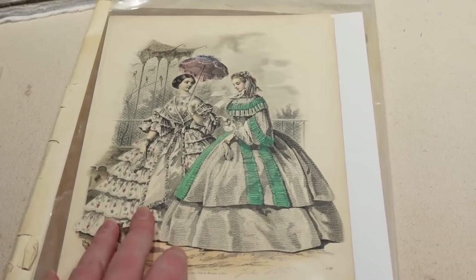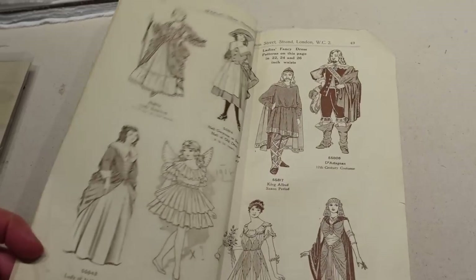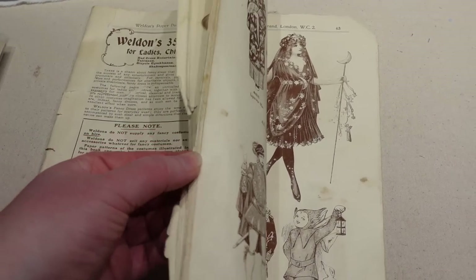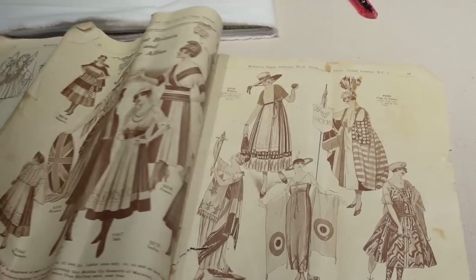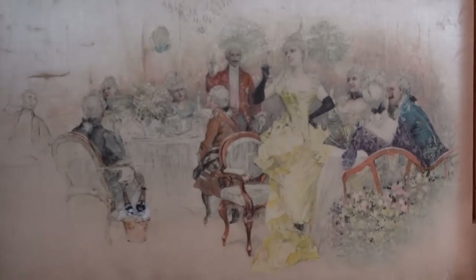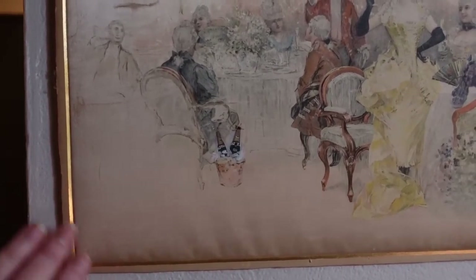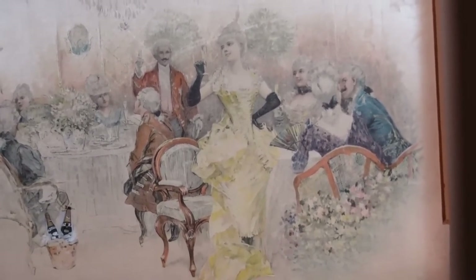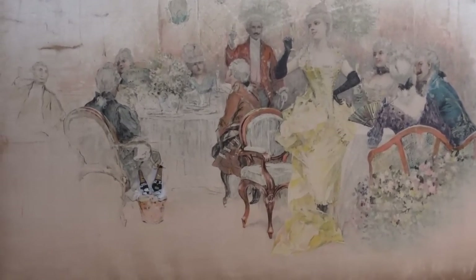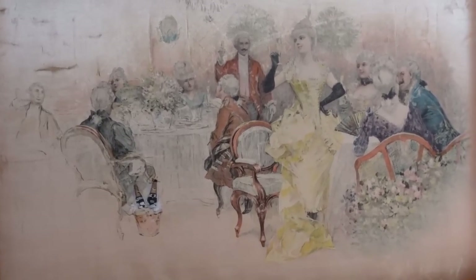Next up is another Le Moniteur de la Mode — this one is definitely 1850s because of the huge pagoda sleeves and the quantity of ruffles. We are past 1855 because of the crinoline size, so probably around 1857 or so. Lastly, not a fashion plate but an old publication: my fancy dress catalog from the 1910s — Weldon's catalog that I covered fully in my historical Halloween videos. It's definitely problematic in places but a really cool thing to have.